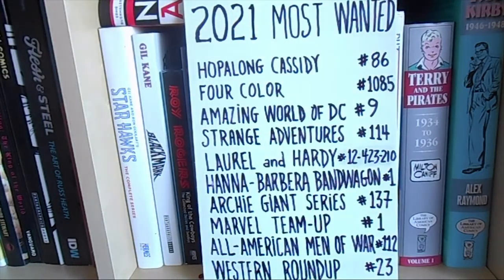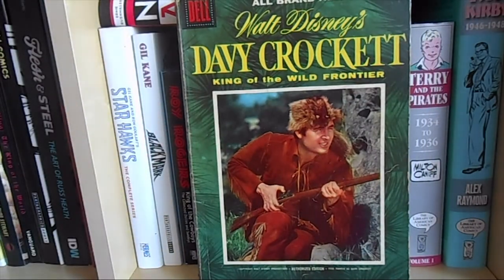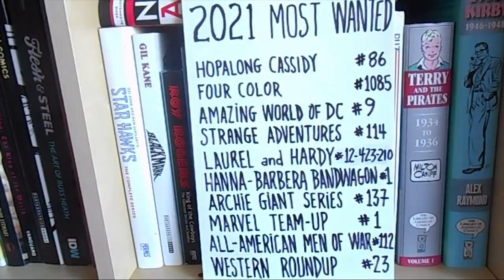Aside from those two books, I also got a 100-pager of Walt Disney's Davy Crockett: King of the Wild Frontier. I already have this book in my collection in a slightly better shape, so this one will go in my giveaway pile. Stay tuned — in a future episode I'll do a giveaway of 10 100-pager comic books to celebrate the fact that during the holidays I passed 100 subscribers on my channel.